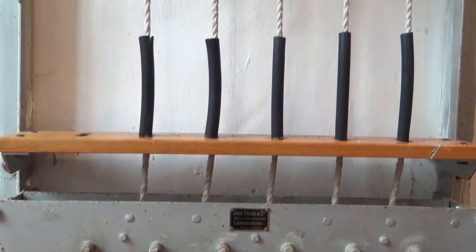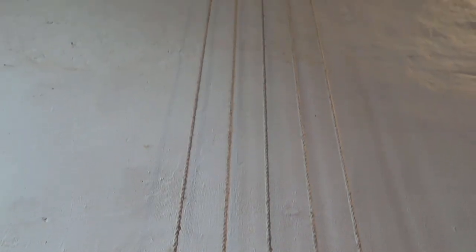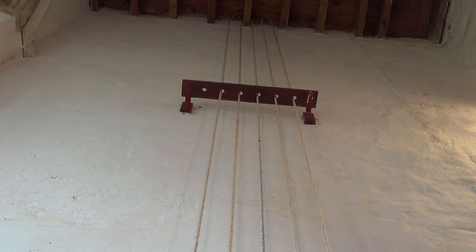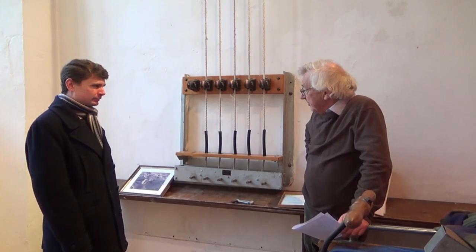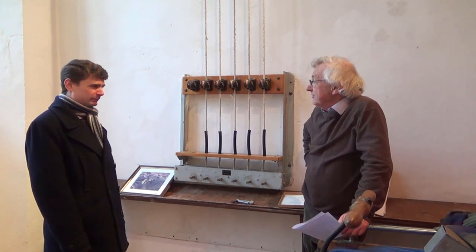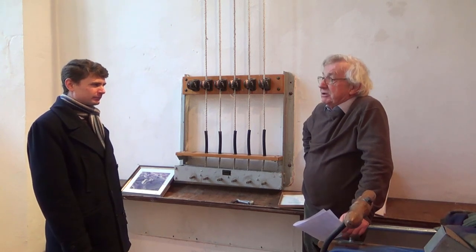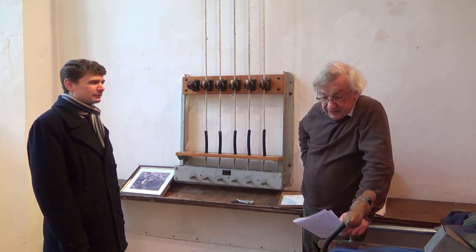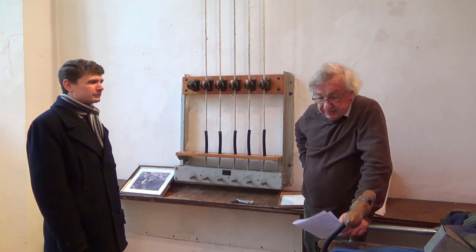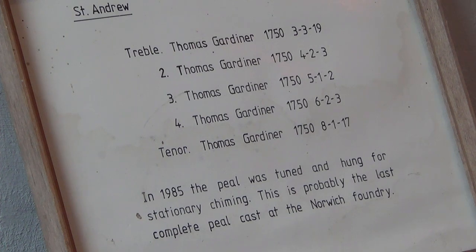This was installed between 1983 and 1985, when the wooden frame was found not to be strong enough to support proper ringing. I think it replaces an earlier single chiming apparatus put in around 1935. So it's probable that the bells haven't been rung as a peal since around about the time of the First World War, though they date back much earlier than that — they were cast in 1750 by Thomas Gardner of Norwich, and the first bells here were recorded as early as 1417.